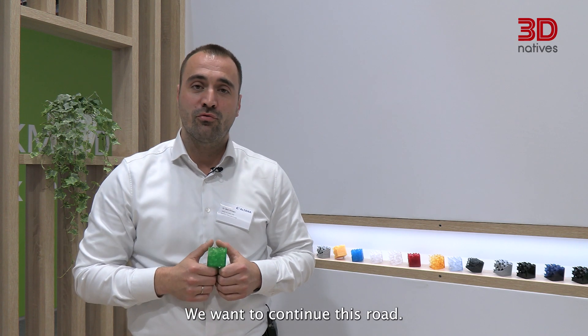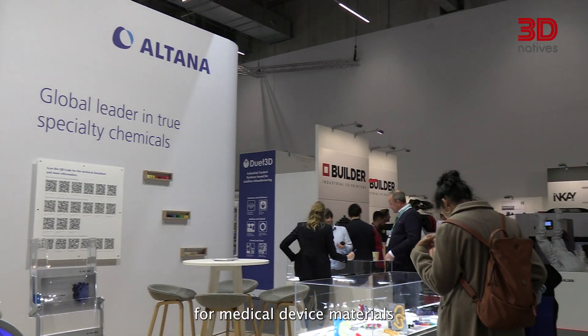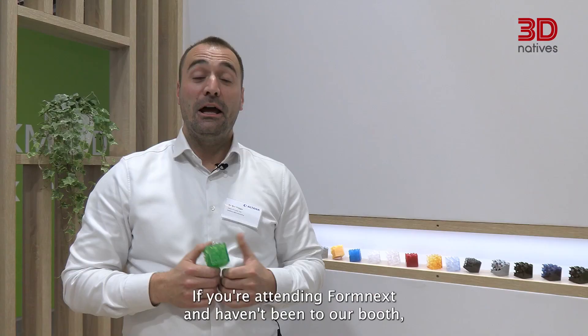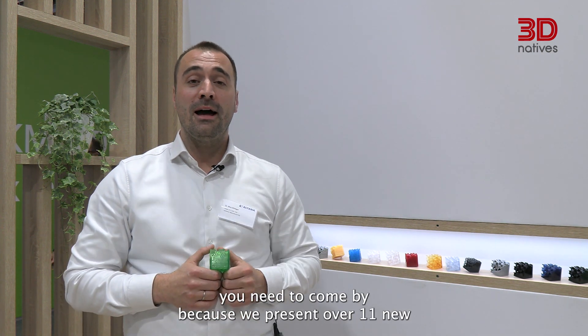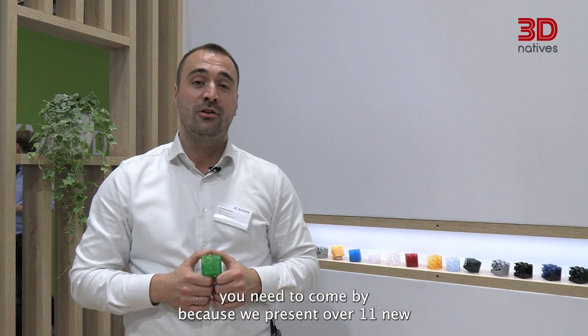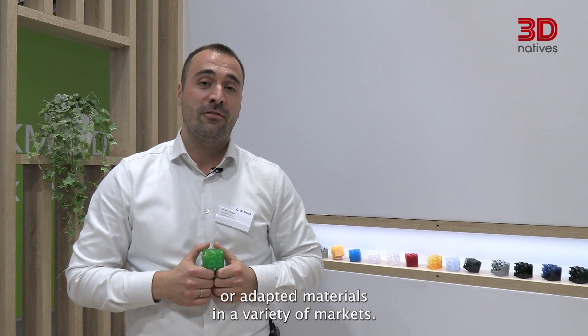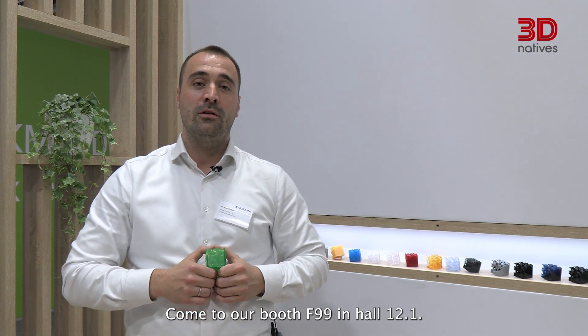We want to continue this road and make it a more diverse portfolio for medical device materials on many open DLP, LCD, and SLA printing machines. If you're attending Formnext and haven't been to our booth, you need to come by — we present over 11 new or adapted materials in a variety of markets. Come to our booth F99 in Hall 12.1. See Cubic Inc.